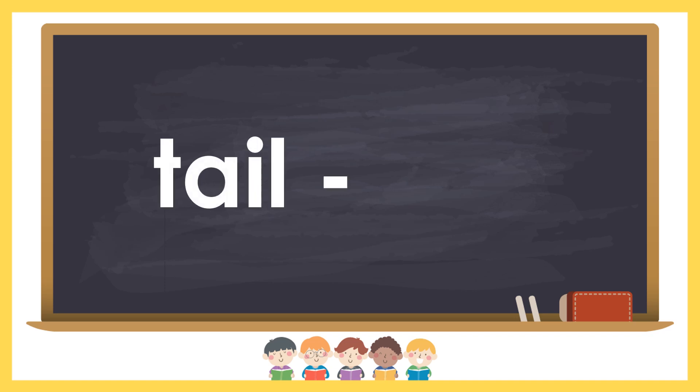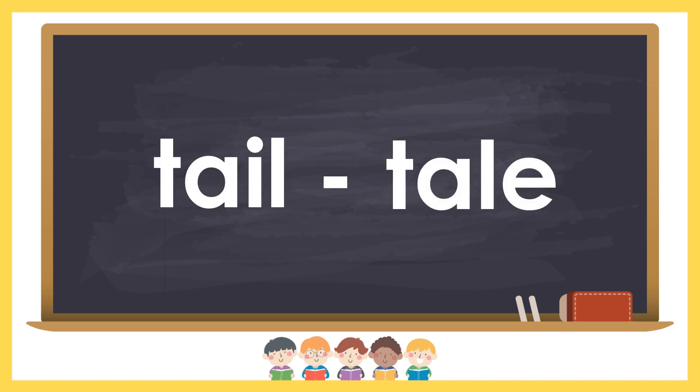Tail and tale. Tail means a part of an animal's body. Tale is a story.